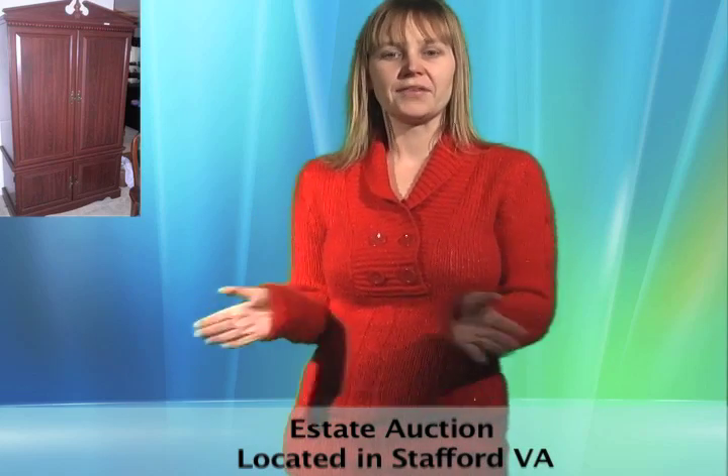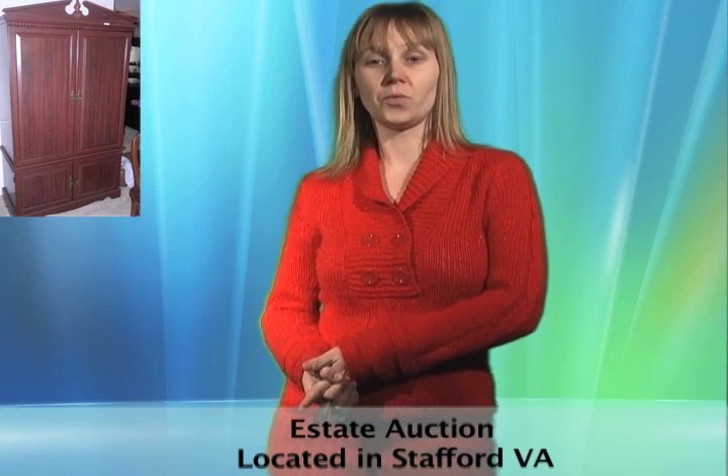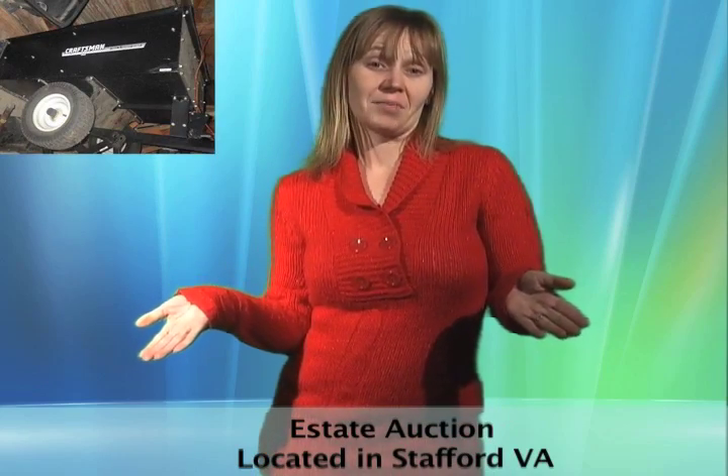This Stafford, Virginia living estate features a diesel lawn tractor, clean furnishings, a full woodworking shop, home goods, decorative accents, collectibles, and loads more. Worldwide shipping is available, so bid now from wherever you may be.